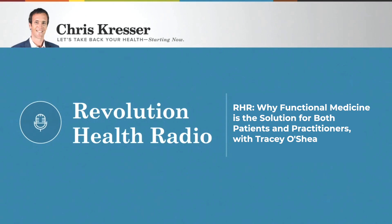Hey everybody, Chris Kresser here. Welcome to another episode of Revolution Health Radio. This week I'm excited to welcome back Tracy O'Shea, functional nurse practitioner. Tracy has worked very closely with me over many years side-by-side in my clinic, California Center for Functional Medicine, and more recently as the director of the ADAPT Functional Medicine Practitioner Training Program. In this show, we're going to talk about functional medicine — what it is, what it has to offer, how it addresses the shortcomings of conventional medicine, and most importantly, what it has to offer for both patients and practitioners.